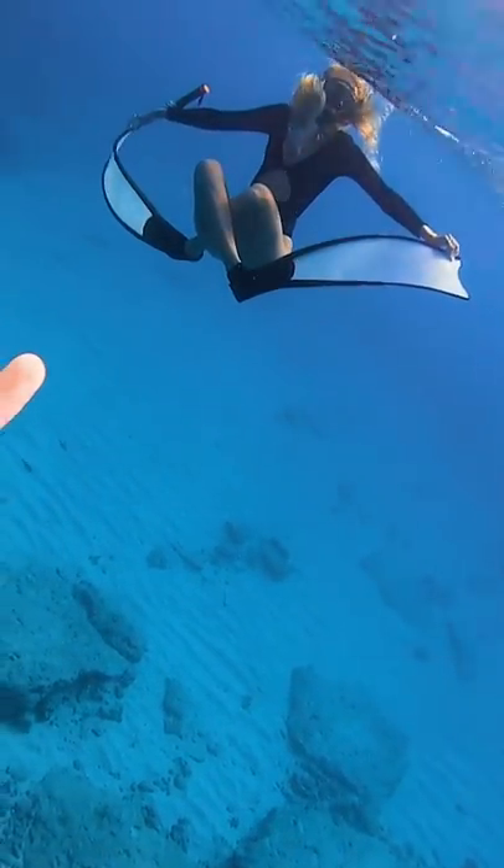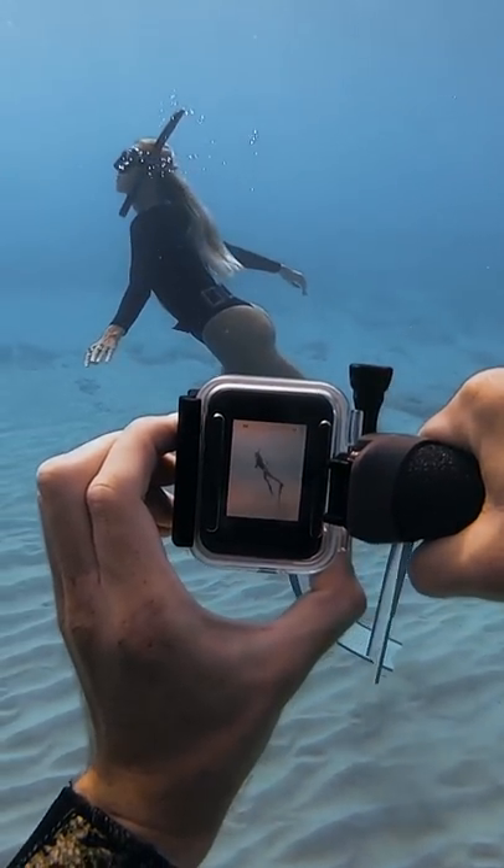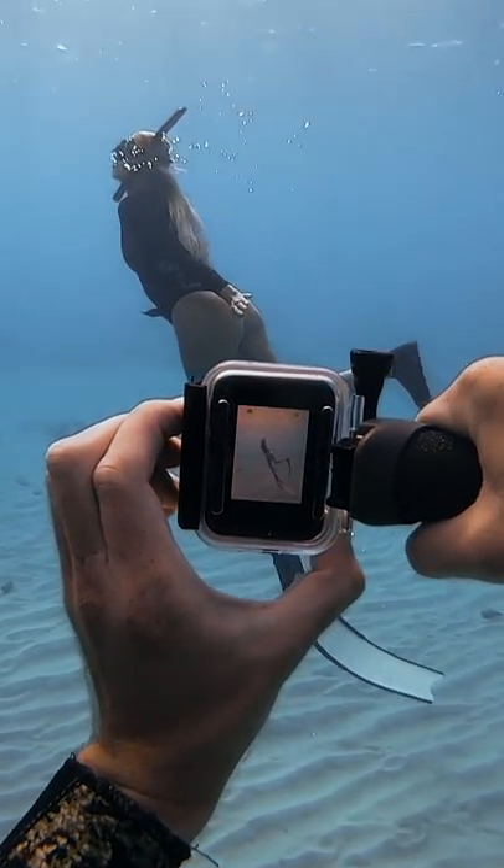I went to show it to Brittany, but she was doing some weird yoga thing. Then she looked at the shell and she was so stoked. I guess she was waiting for me to take photos of her, so I took these cool photos of Brittany.